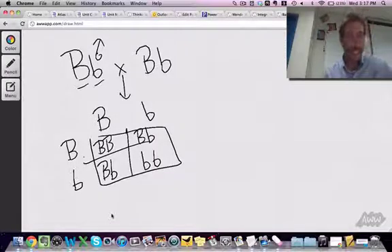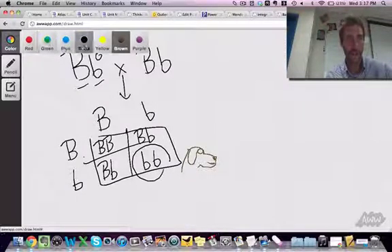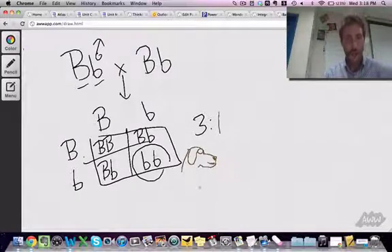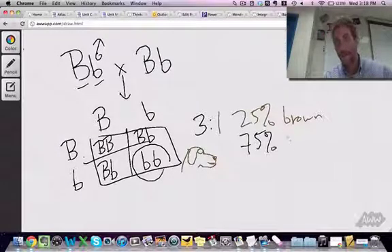So what percent of brown puppies do we get? There's going to be our brown puppies — one out of four. So we've got a three to one ratio in terms of our phenotypes. Another way to say that is 25% of the time you're going to get brown puppies, and 75% of the time you'll get black puppies.